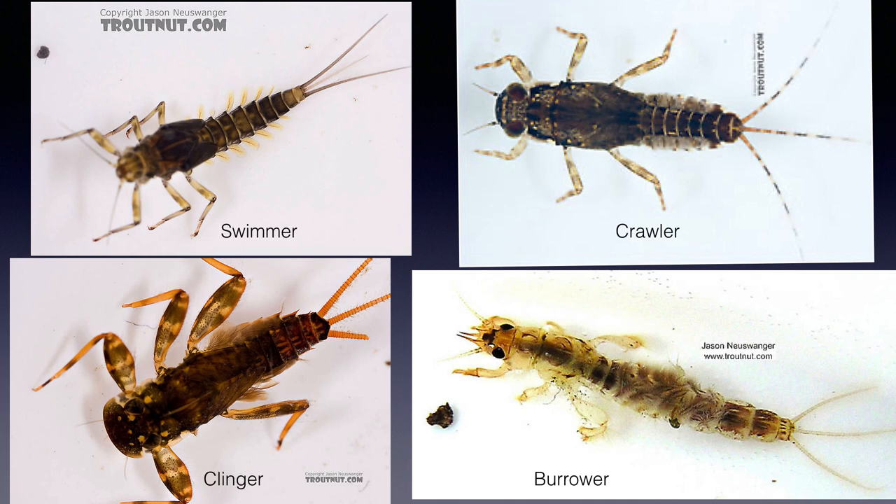For fly fishermen, mayflies are usually grouped into four different nymph types. Note that mayflies have nymphs, not larvae like the midges and caddis we've seen in the previous parts of this series. This means the nymphs already have all the major body parts and hence only have to go through partial change to the adult stage. This partial change is called incomplete metamorphosis. We'll mention nymph types a little more later when it becomes important.